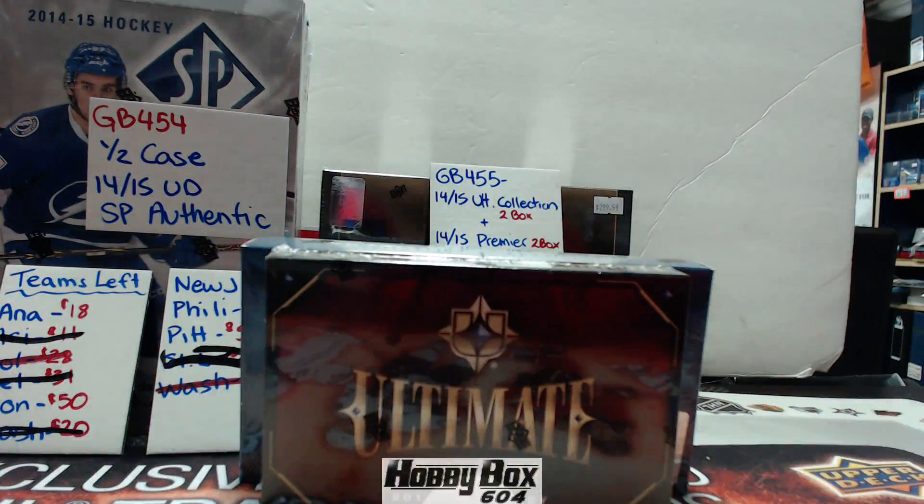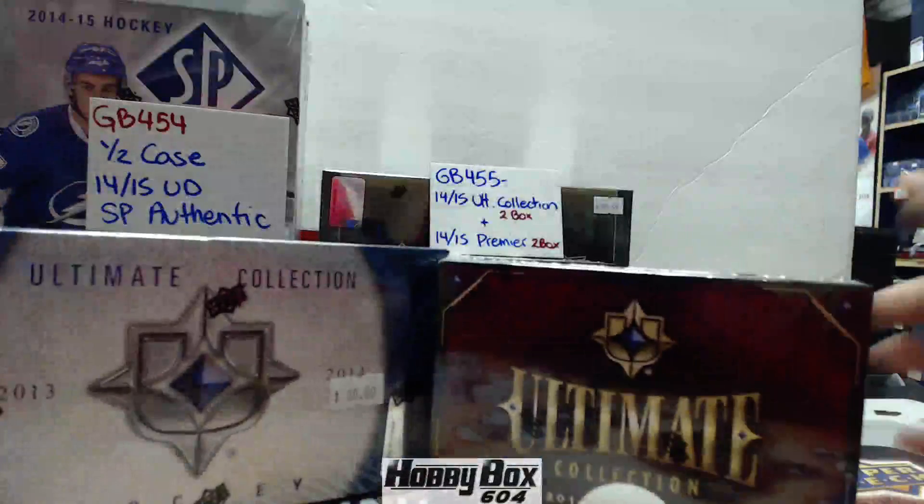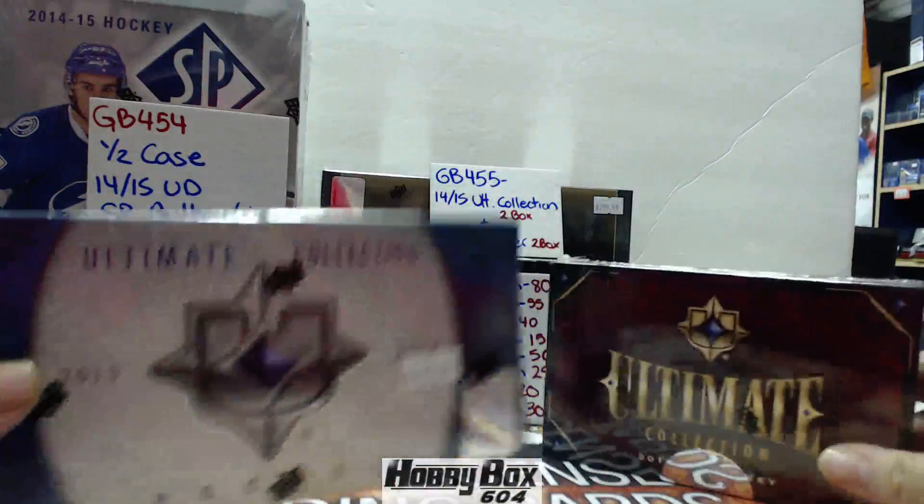Hey guys, Hobby Box 604 doing Group Break 432 — that's the double box, or two boxes of Ultimate. We'll start with 1314, ending in 968.